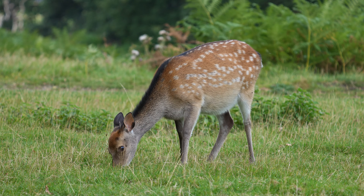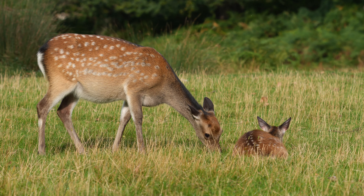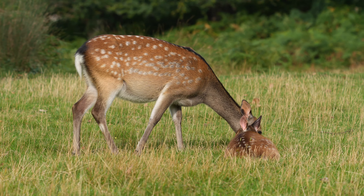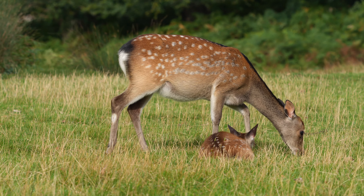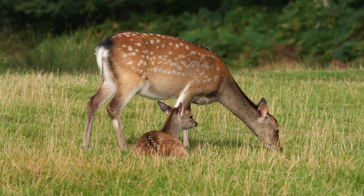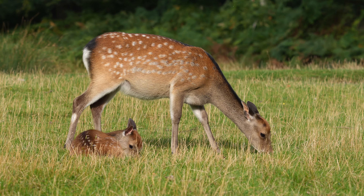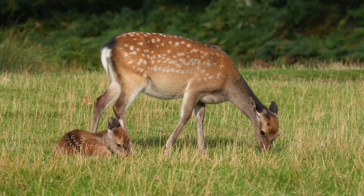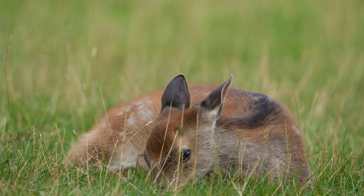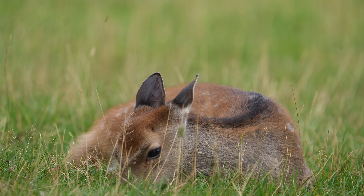You can confuse sika deer with fallow deer and red deer, and in fact with red deer they do interbreed to the degree that some people claim there's no purebred red deer left on the UK mainland. The white mark on the rear leg — the lower part of the leg — is a distinguishing mark that tells you you're definitely looking at sika deer, and the tail is shorter than a fallow deer's too. The young are born in May, so at mid-September they're quite well grown.